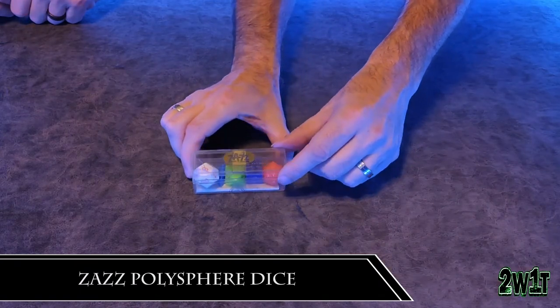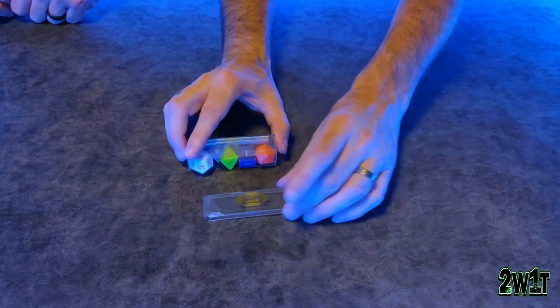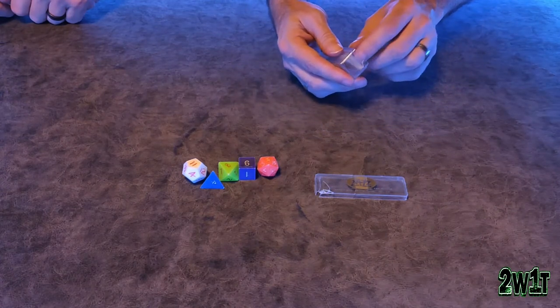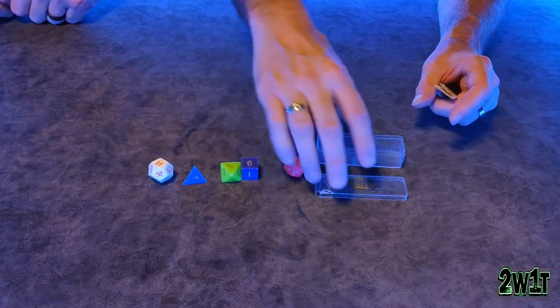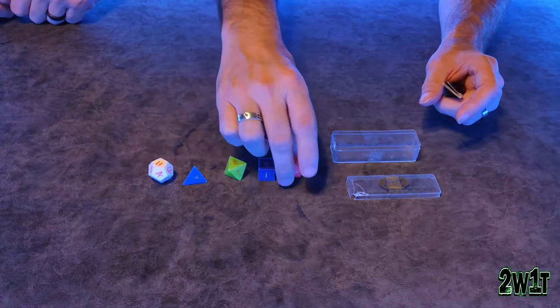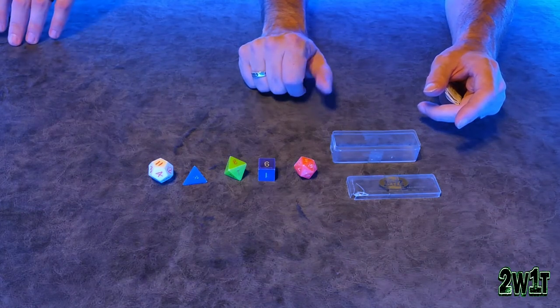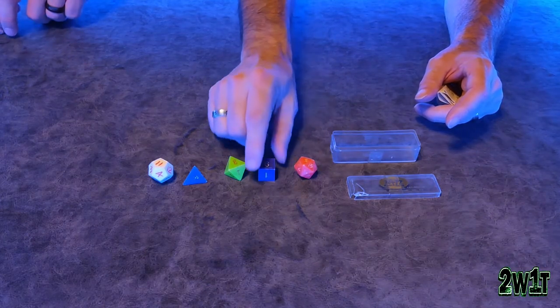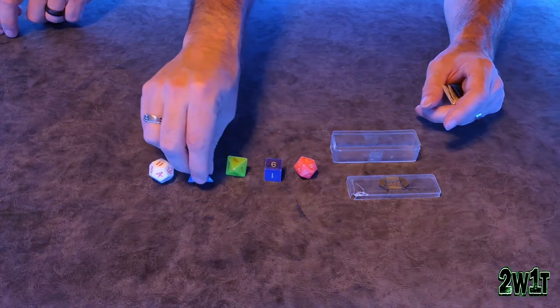Next up today are Zazz Polyspheres. This was a game released by Advertising Attractions in 1963. As far as anybody's been able to tell, this is the first example of all of the platonic solids being used in a game — 10 years before Dungeons & Dragons was released, 11 years before it was officially released. These are very, very soft plastic dice. You have your D4, which is pretty funny — not only is it lopsided, but each side has a single number.